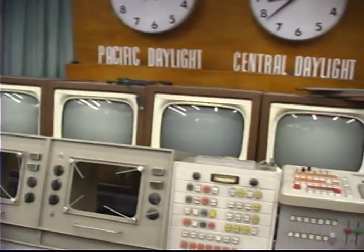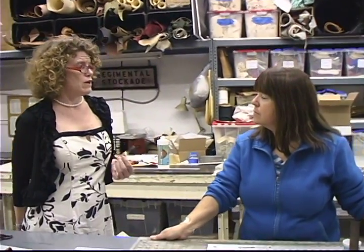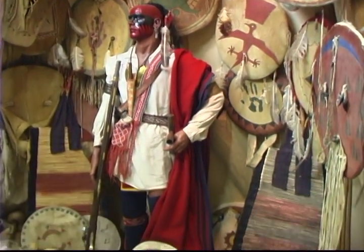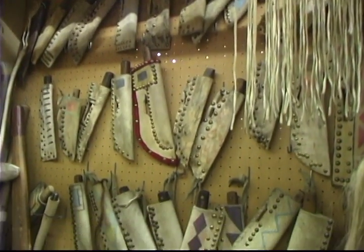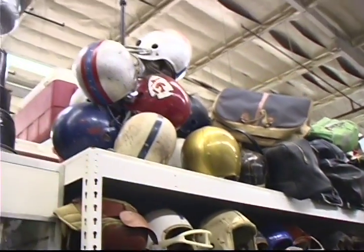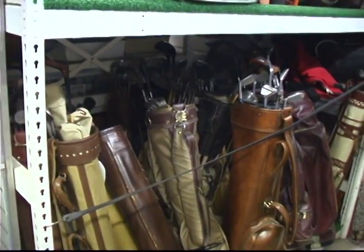Sometimes a prop master on set will create some props — how often are you asked to help out in that process? We're daily making props for films, making something new or making something in a different way so that it could be used better for the show. We're really best known for our custom work. We're excellent with leather work. You'll see a lot of the other things that we work on — we do a lot with drum kits, making vintage drum kits, and we do a lot of repairs of vintage items.